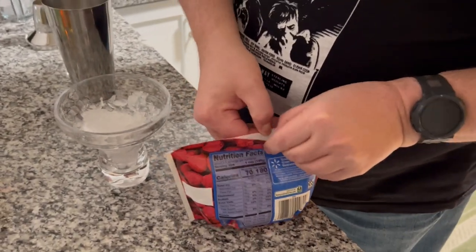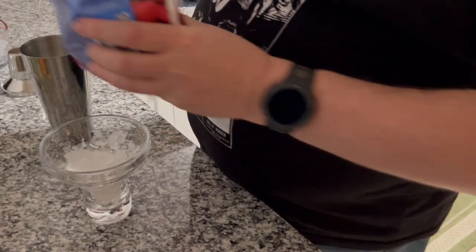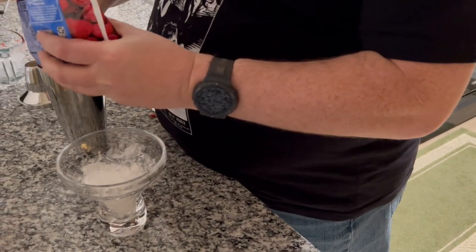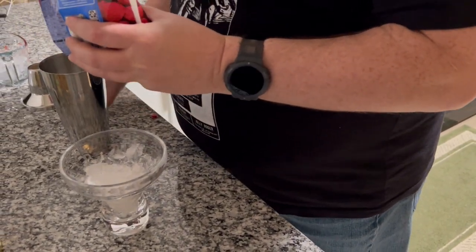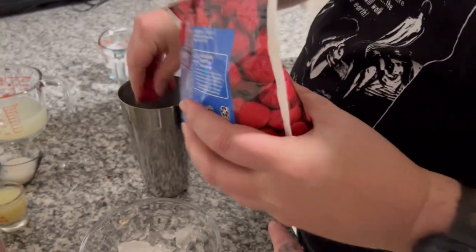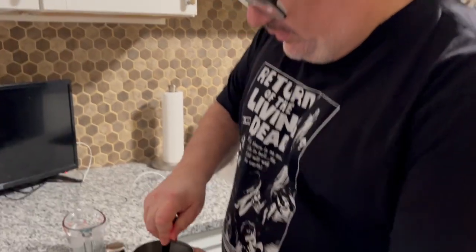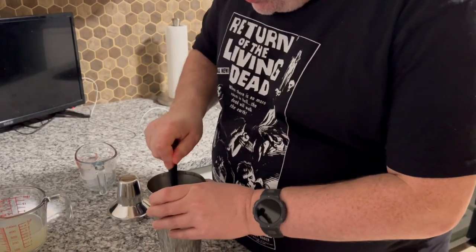Here we go — we're going to take a handful of red raspberries to start and put those in your shaker. Don't drop them on the floor because they stain! Seal them in and you're going to muddle those, so get out your official Driving Asylum muddler — you saw those for sale, right? Smash those down good.